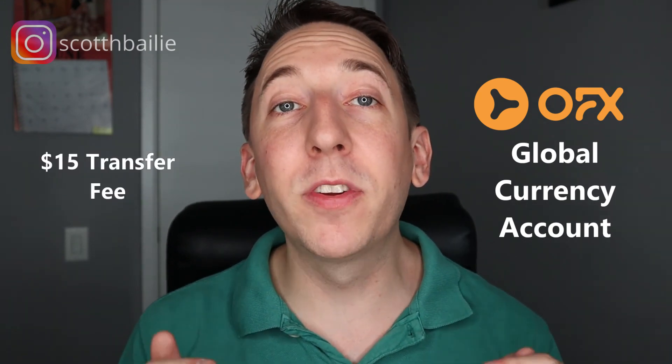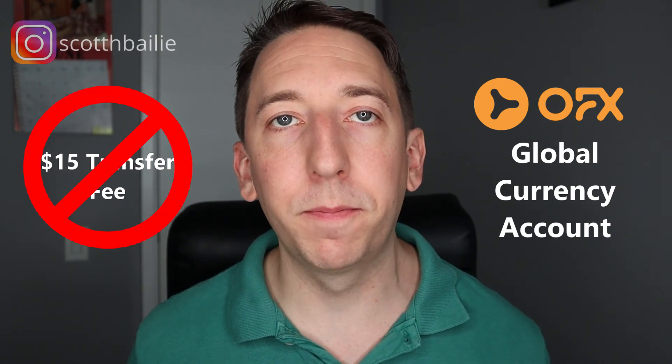The solution is to open a US-based bank account — one that actually resides in the United States. I've recently switched to OFX's global currency account. I can link this account directly to Amazon and have disbursements paid straight to it. The funds can stay there until I want to transfer them, or I can use this account to pay my suppliers directly — avoiding exchange rate fees entirely. If I want to extract the money in Canadian dollars, OFX has much better exchange rates than traditional banks. Normally OFX charges a $15 transfer fee, but there's a link in my description where signing up will waive that $15 fee on all transfers going forward, leaving you with only the marginal exchange rate.